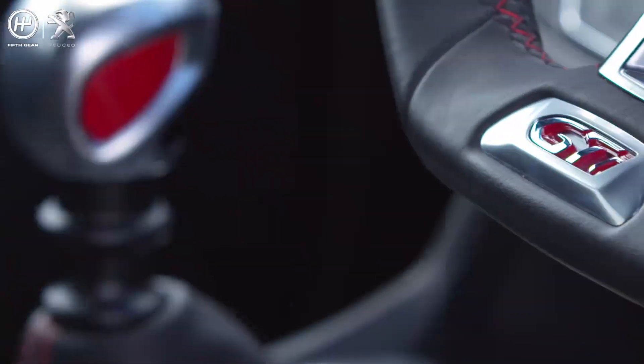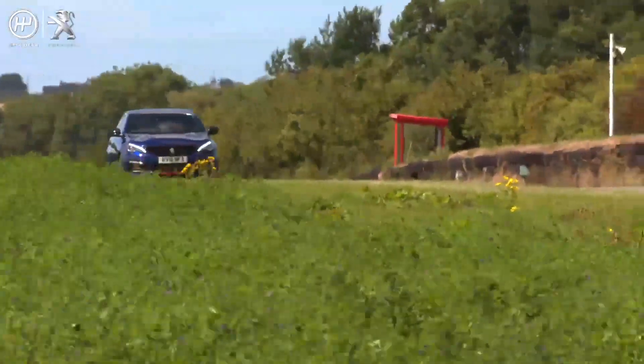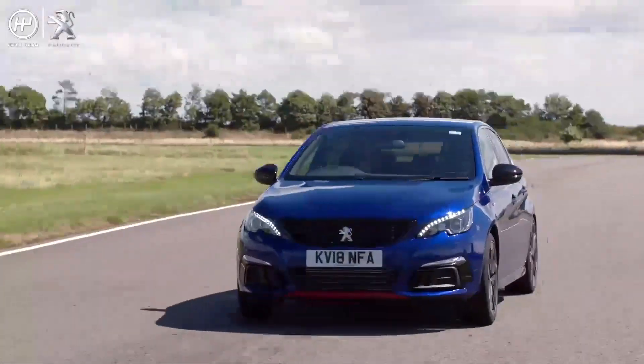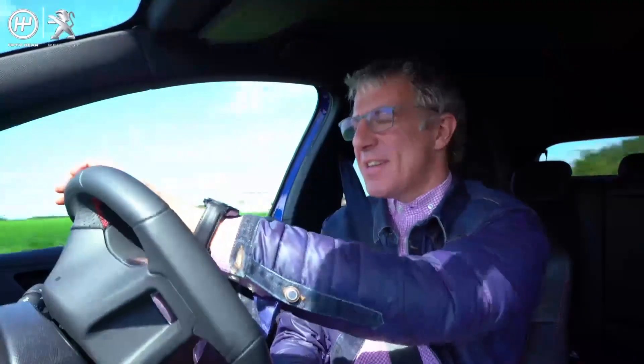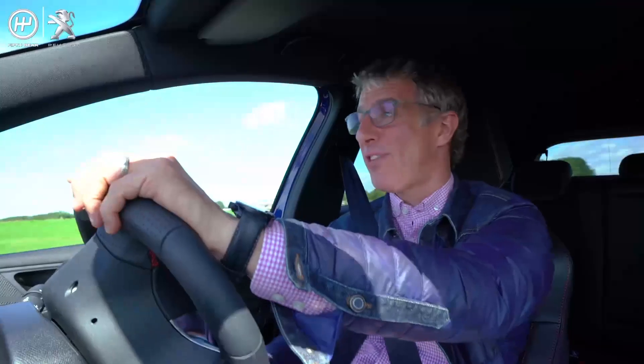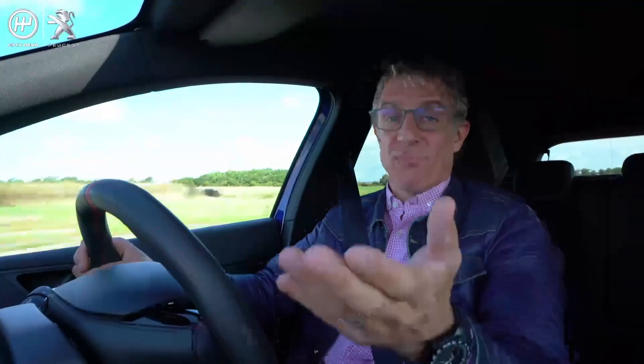This is a GTI, and there's an empty track here, so let's see what it's made of. This 1.6-litre turbocharged engine kicks out 262 horsepower, which is impressive. It'll get you to 62 in six seconds, and I have to say, it feels rapid.